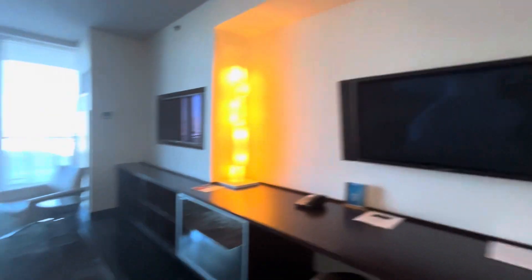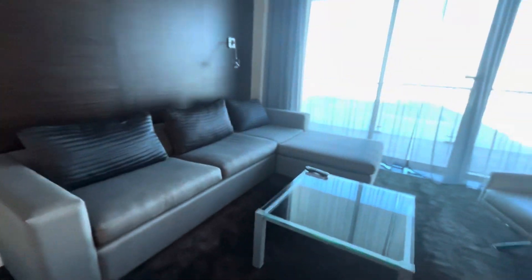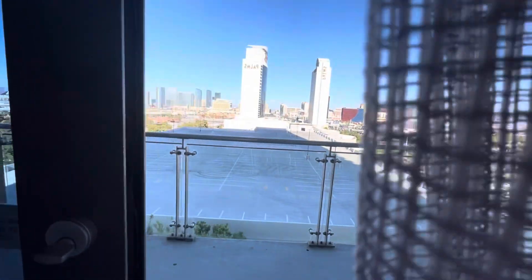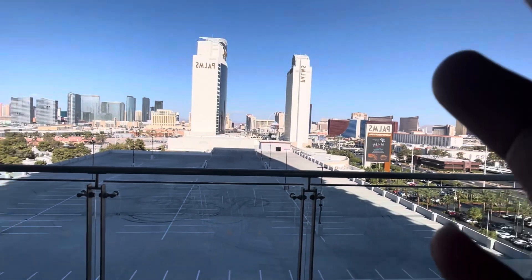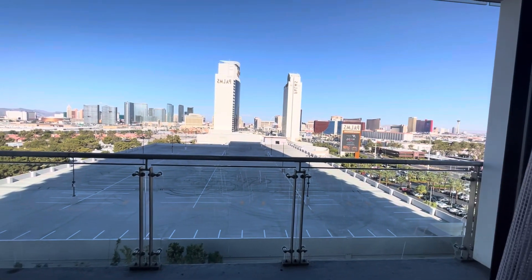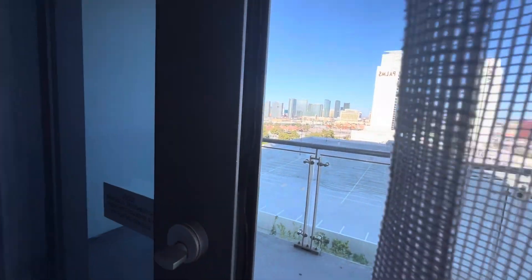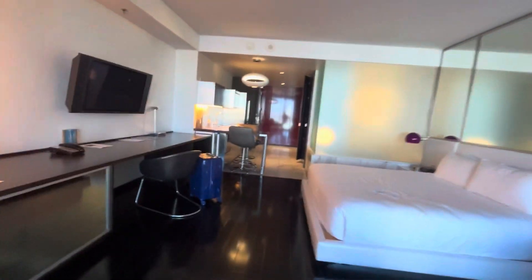There's the TV, and over here there is a sitting area — this is a queen-size pull-out couch. There's another TV right here, and then you have a balcony with a beautiful Strip view. It opens and you can go outside. You can see this has a Strip view — this is beautiful.